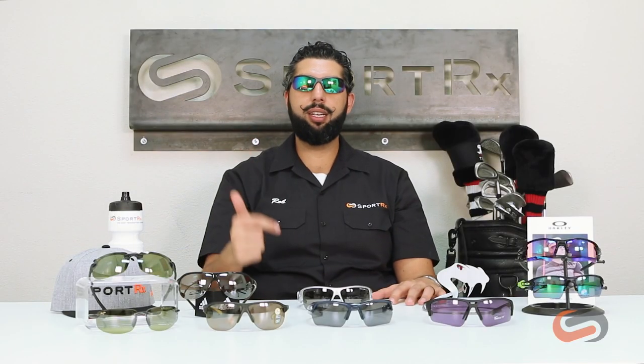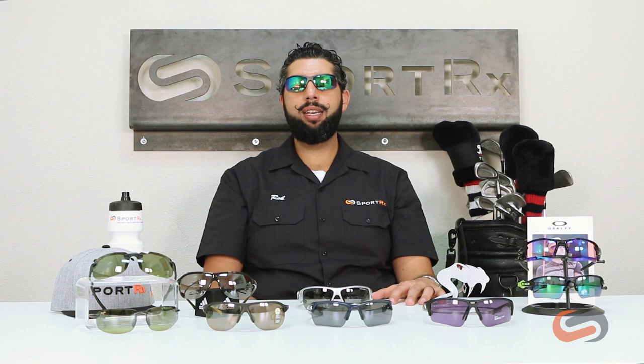So those are some of the better golf glasses on the market right now. Don't forget about the three C's of golf glasses: you want coverage, you want contrast, and you want them to be comfortable. If you have any questions, you can email us at info@SportRx or put something down in the comments and we'll get back to you. See you on the course!